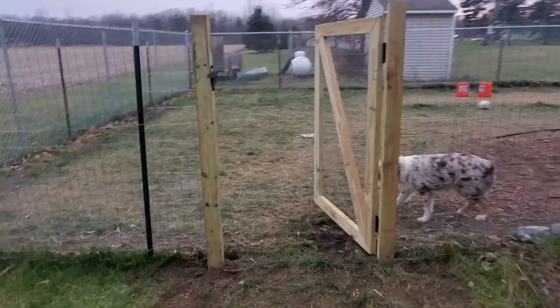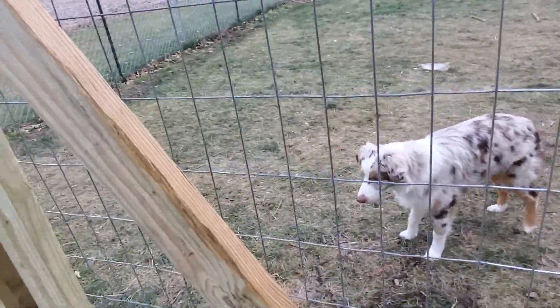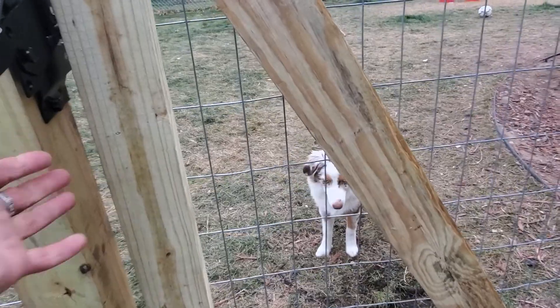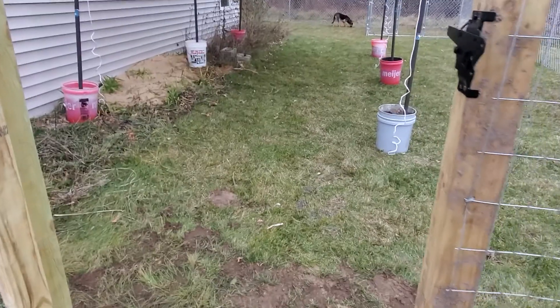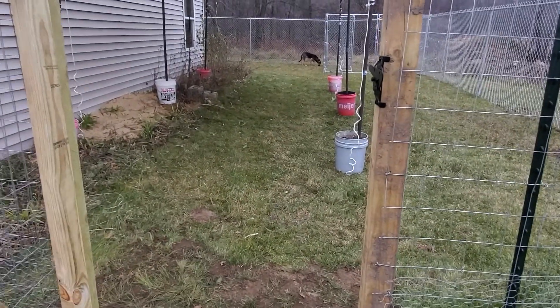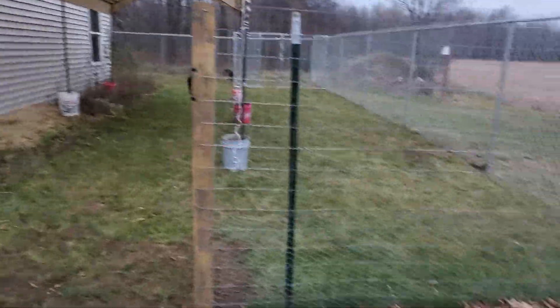We have a gate here to separate these two yards. Sometimes dogs don't get along with each other, and if that happens I can put them in separate areas. I can also let one area be used when I'm doing maintenance on that yard — I can just keep the dogs in this yard, and vice versa.